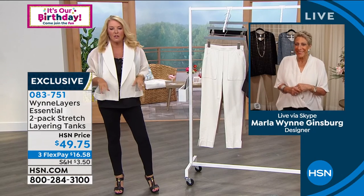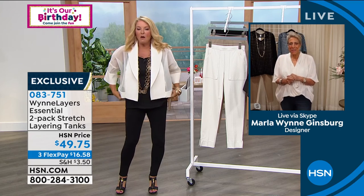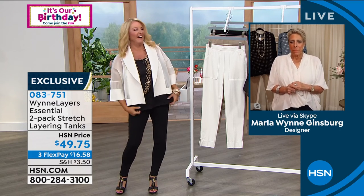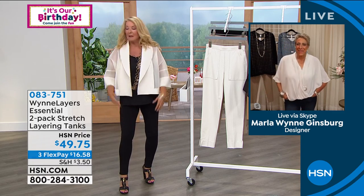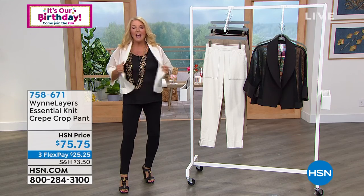And we've got them in stock. It's funny — they give us little notes about what's going on, and it says 'freshly stocked.' I thought, oh good, freshly stocked like tomatoes in the produce section! But yeah, we've got a ton of colors available.